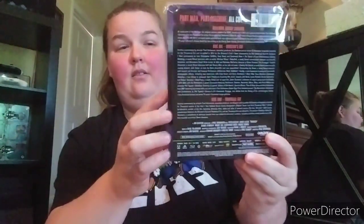Next one up is RoboCop, the 4K steelbook. This was absolutely incredible in 4K guys - an awesome awesome movie. Look at all those special features on there. It looked extremely good in 4K. The Blu-ray looks just as good too. Peter Weller is very good in it.